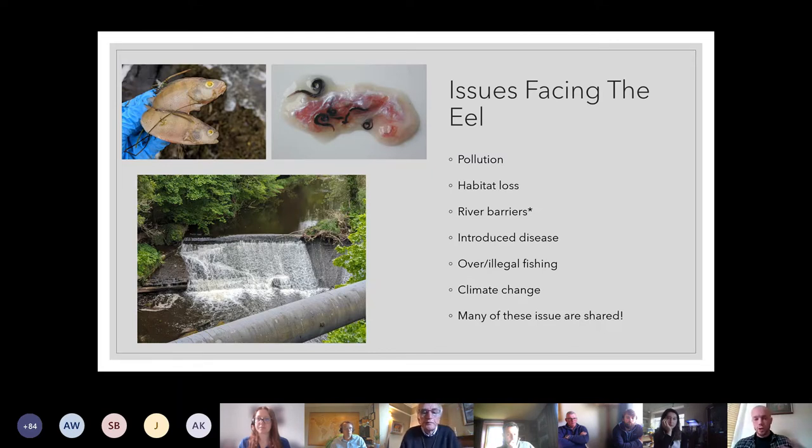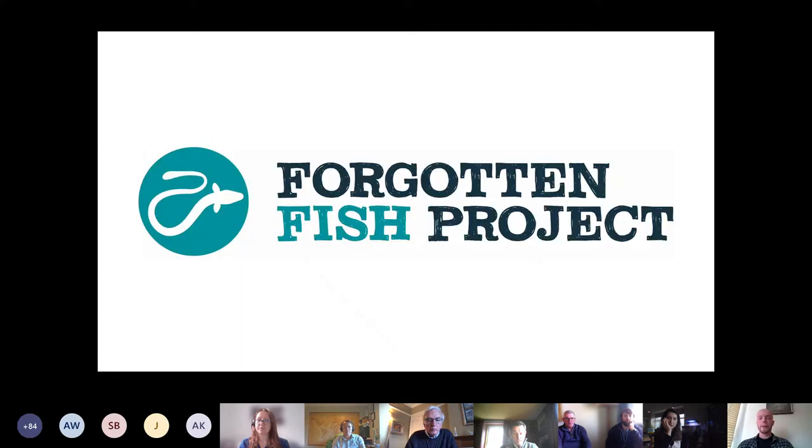We don't know exactly why the huge crash happened, but we do know the issues facing eels — and you'll recognize all of these from what affects salmon: pollution, habitat loss, river barriers, introduced diseases, over- and illegal fishing, and climate change. There are also some very specific ones, such as specific parasites that came over from Japanese eels and spread very aggressively through wild European eel populations. We have good data suggesting these parasites do hinder migration. But one issue I really want to focus on, which is close to everyone's heart here, is river barriers — and that's where we've done the majority of our work.